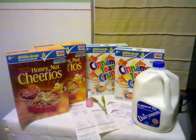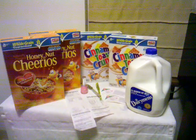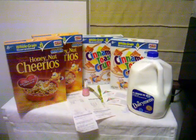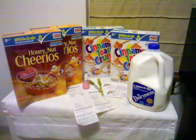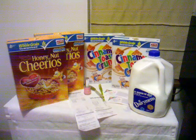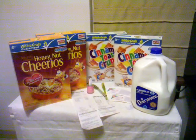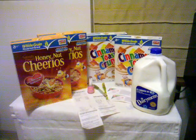I ended up paying $2.68 after using $6 of my register rewards. It wouldn't take my last one because it was like $2.68, so I just paid out of pocket for that one. The milk was $2.49, and that was on sale. The cereal is 2 for $6.